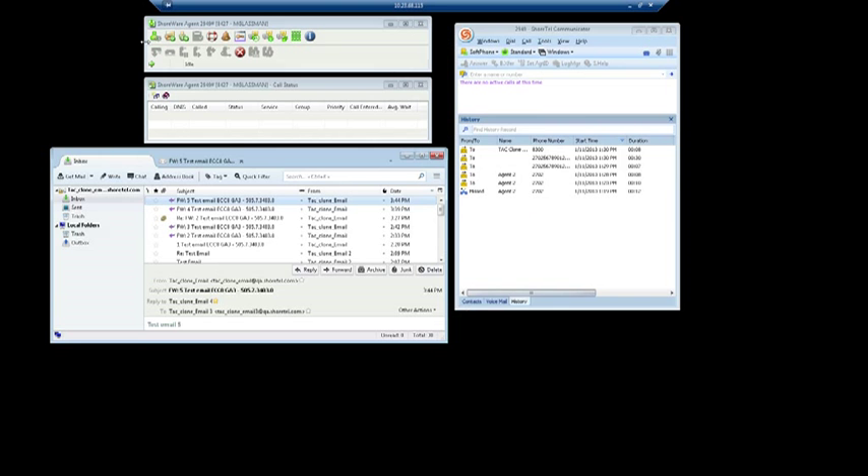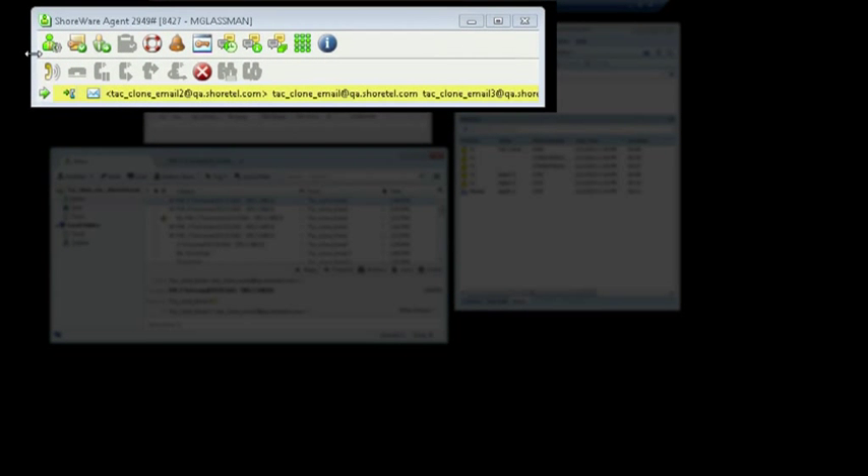One focus for Contact Center 8 was improving email capabilities. New email enhancements include a simplified agent interface, making it possible for an agent to respond to an email with a single click, improved formatting of automated responses, and improved email routing.